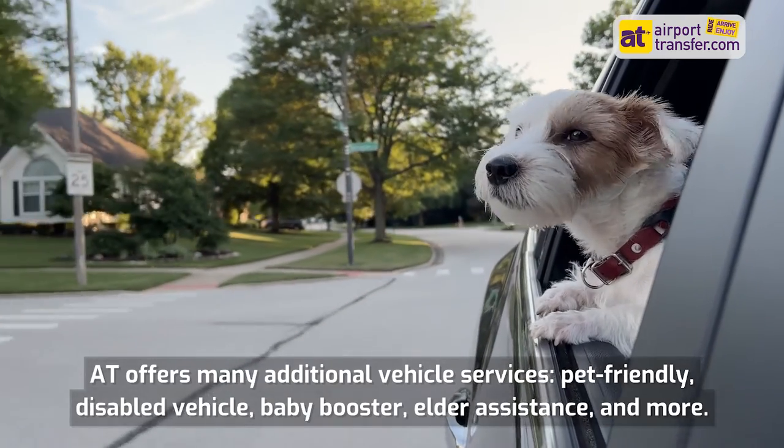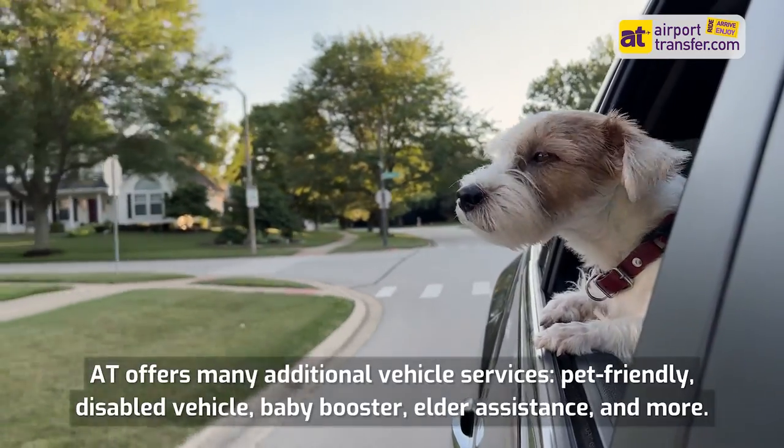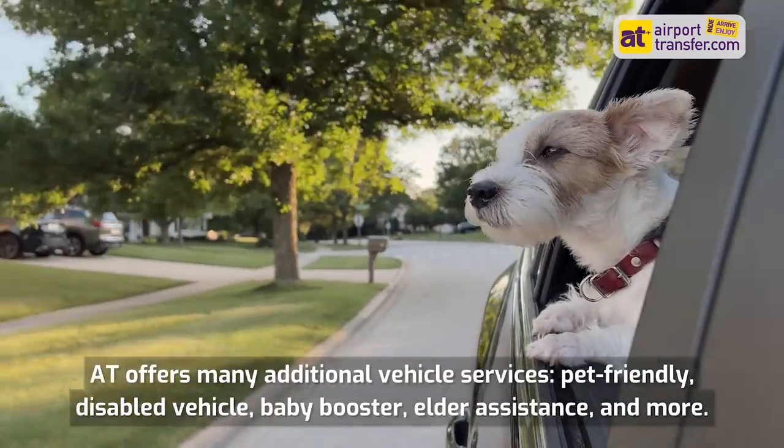Airporttransfer.com offers many additional vehicle services: pet-friendly, disabled vehicle, baby booster, elder assistance, and more.